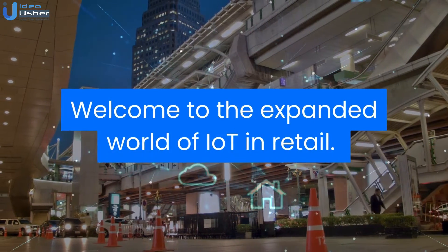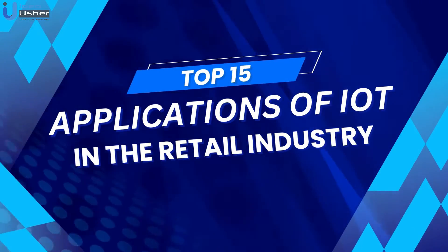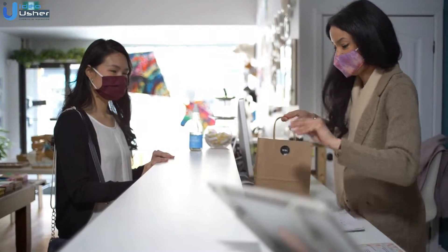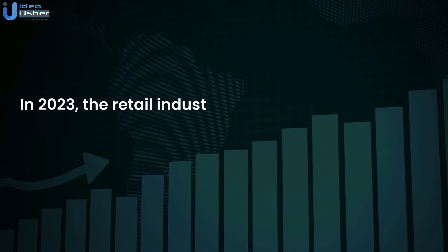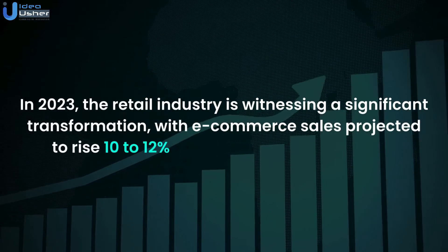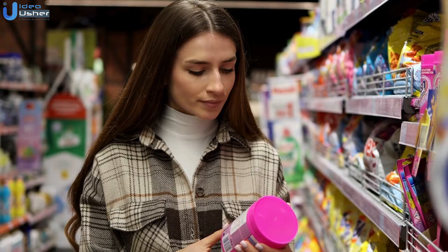Welcome to the expanded world of IoT in retail. Today, we delve deeper into the top applications of IoT in the retail industry, showcasing how they are revolutionizing retail operations and enhancing customer experiences. In 2023, the retail industry is witnessing a significant transformation, with e-commerce sales projected to rise 10% to 12%, reaching up to $1.43 trillion. Retailers are increasingly leveraging IoT to stay competitive and meet evolving consumer demands.